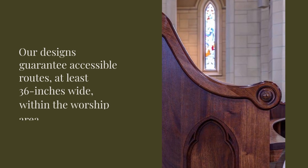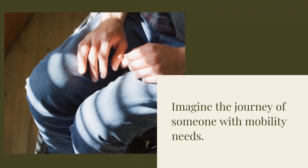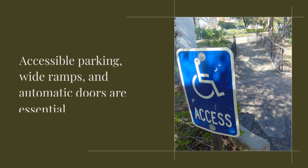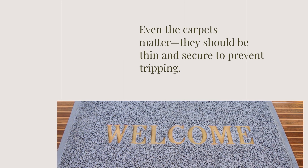Our designs guarantee accessible routes at least 36 inches wide within the worship area. Imagine the journey of someone with mobility needs — it starts in the parking lot. Accessible parking, wide ramps, and automatic doors are essential. Even the carpets matter; they should be thin and secure to prevent tripping.